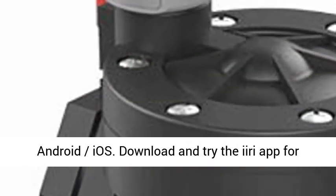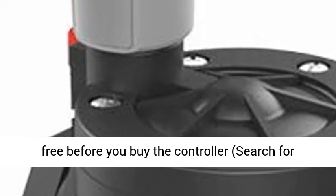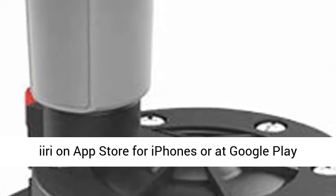Download and try the Eerie app for free before you buy the controller. Search for Eerie on the App Store for iPhones, or on Google Play for Android.